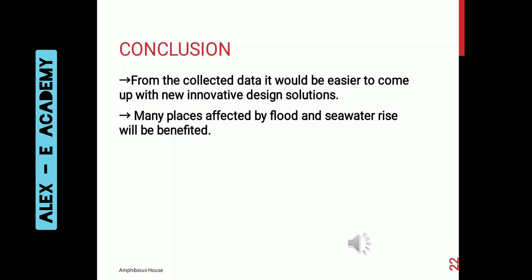In conclusion, from the collected data it would be easier to come up with new innovative design solutions. Many places affected by floods and sea water rise will be benefitted by implementing this particular project.